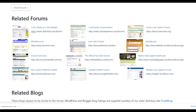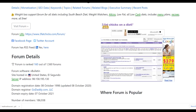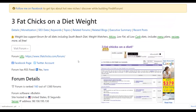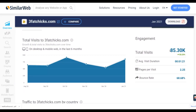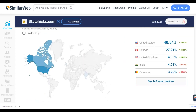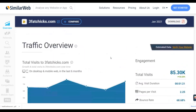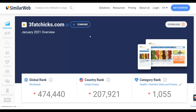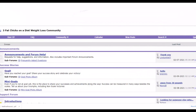Let's check out 3FatChicks.com — it's a popular weight loss forum where you can promote your affiliate offers. I checked this site on SimilarWeb and it gets up to 85,000 visitors every month, with most traffic from top countries like the United States, Canada, and the United Kingdom. Going to that forum, you're going to find the Introductions section — this is where new members introduce themselves, and that's who you're going to target.